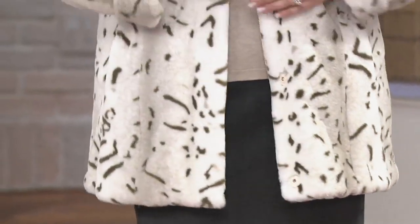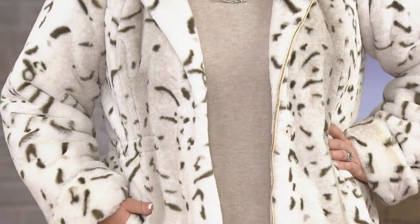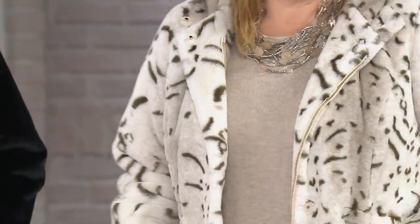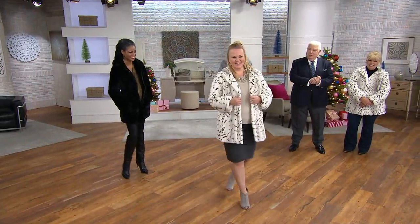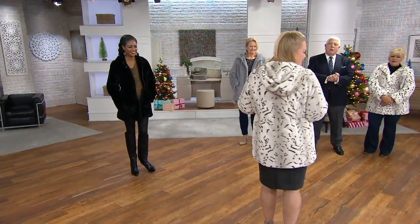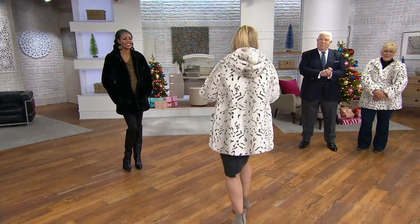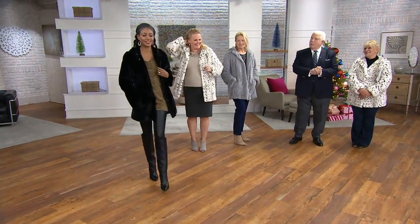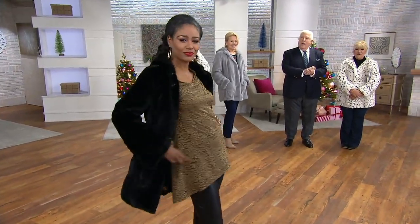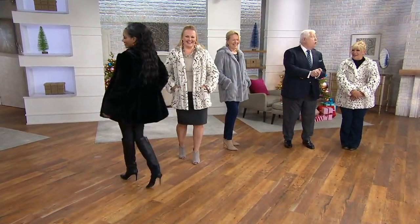And the thing is, when you walk in the room — I walk in every room like that when I'm wearing a Dennis Basso. Go ahead, Jackie, give it a whirl. Look at how cute that looks with the skirt. She's a bit of an 80s girl working there. Come on, Cassia, shake it up a little bit.